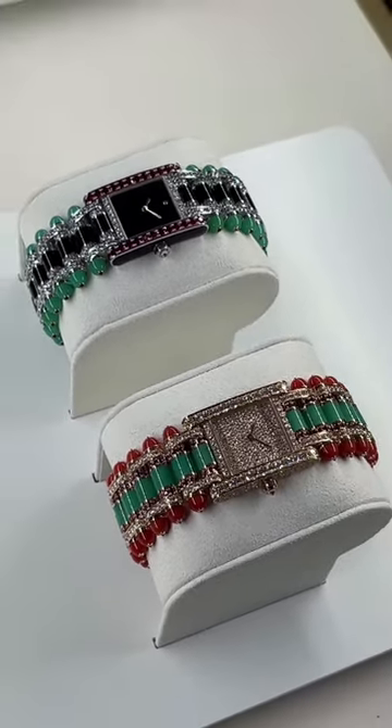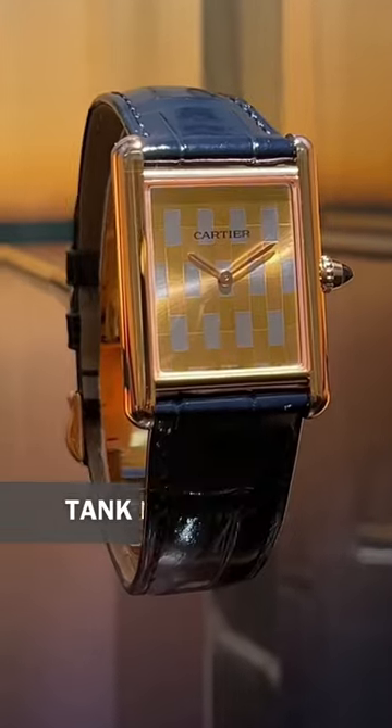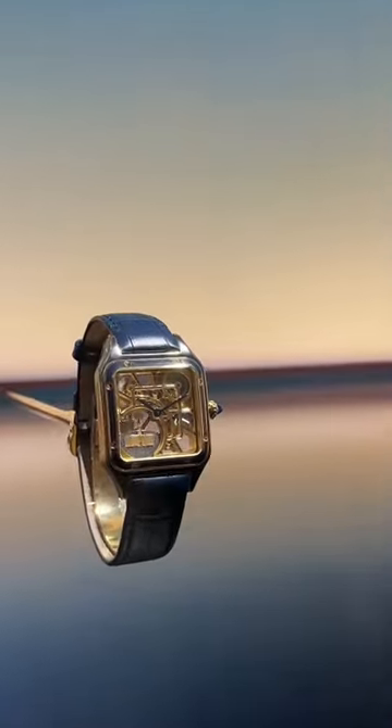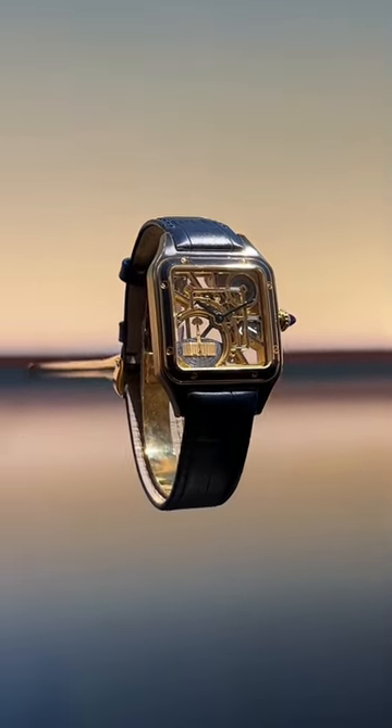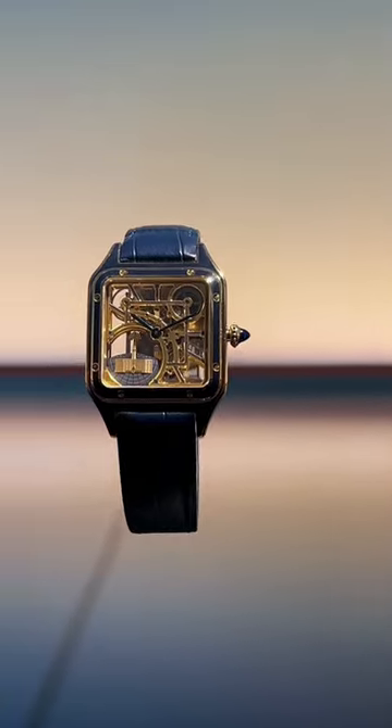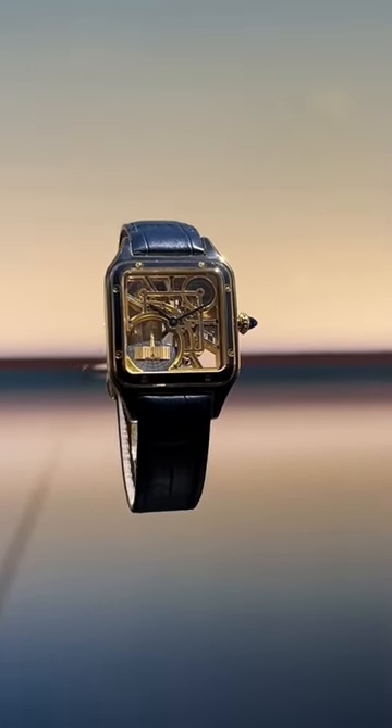We saw some wild jeweled tanks, the new Tank Louis Cartier in a mixed metal dial, and the new red and green dials which were absolutely stunning. And finally, paying homage to the first men's wrist watch, we have the new Cartier Santos Dumont — now with an enamel case, a skeletonized dial, and an airplane for the micro rotor.